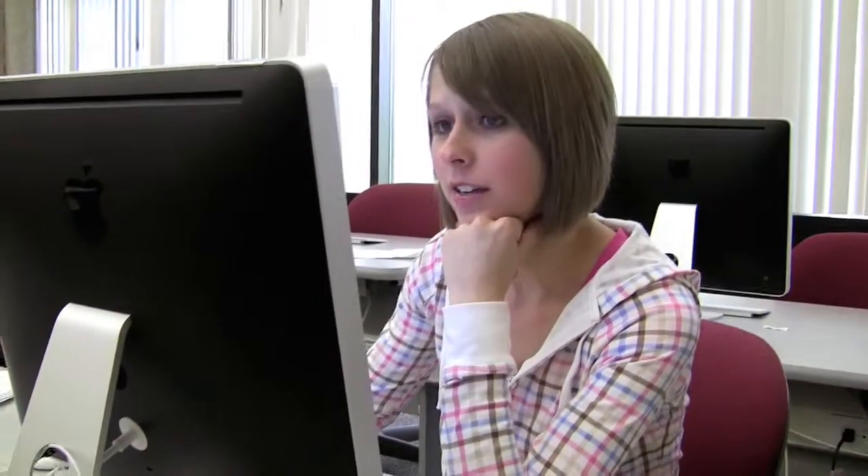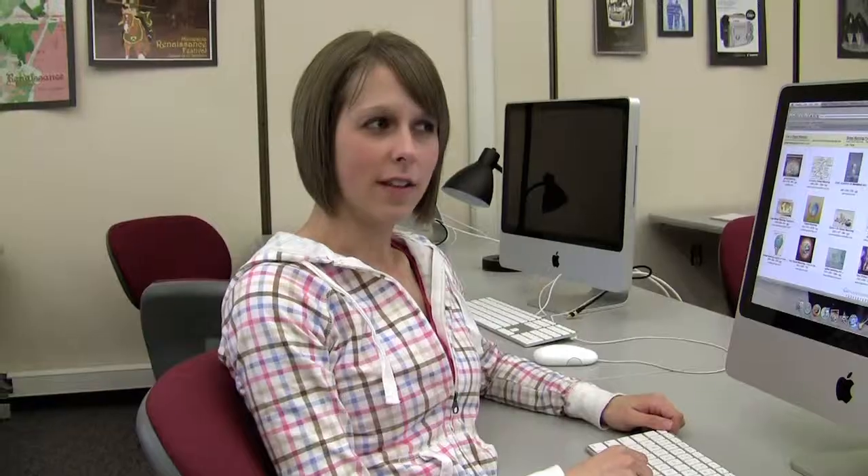We asked Heather if she's ever used the library here at DCTC. Her answer? A library? No, I guess I haven't. I mean, I walk by it all the time. I always just figured that it would take more time to find something in the library than it would to find something on Google.